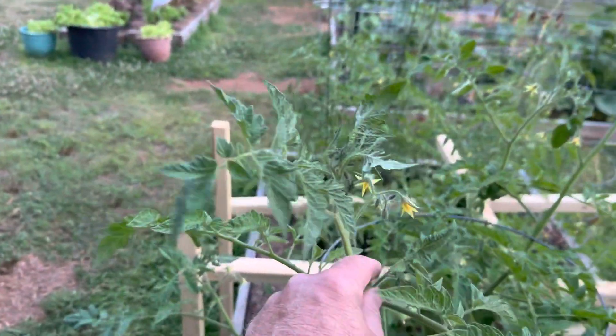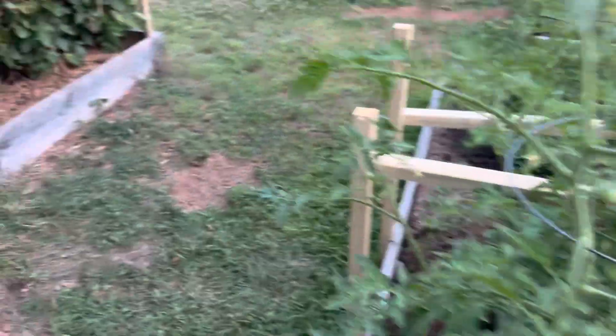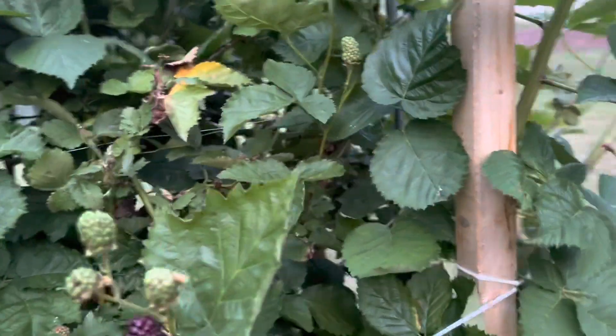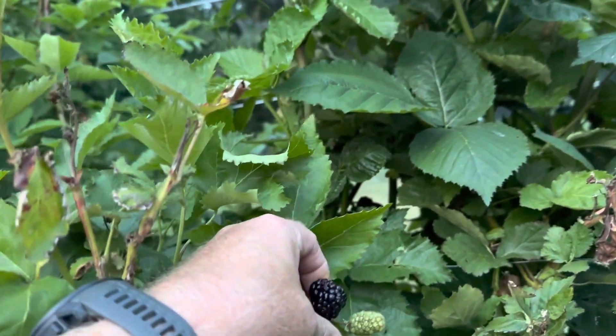Here are all these sucker plants — suckers, or whatever you call them. And the blackberries are doing great, although I have noticed a few of them with peck marks on them, so the birds have found them.